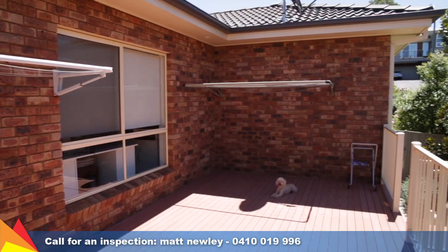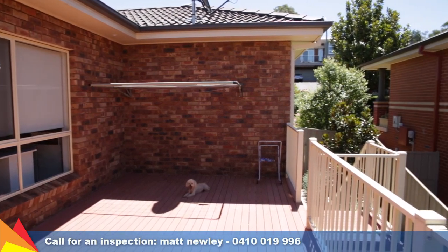There is also the addition of a third entertaining deck to the northern side of the home, accessed from the laundry.